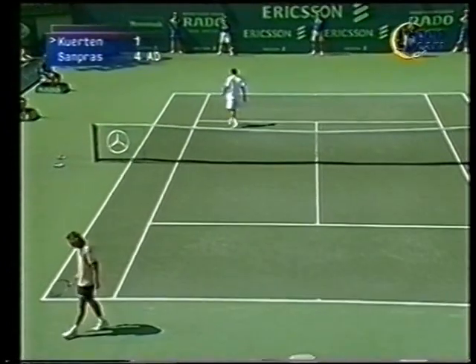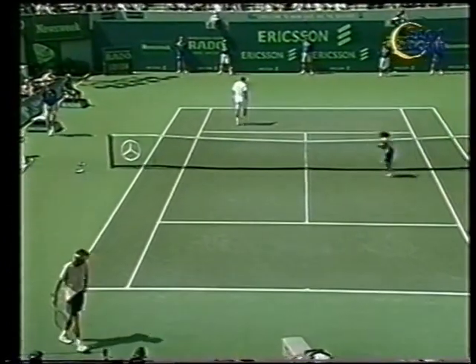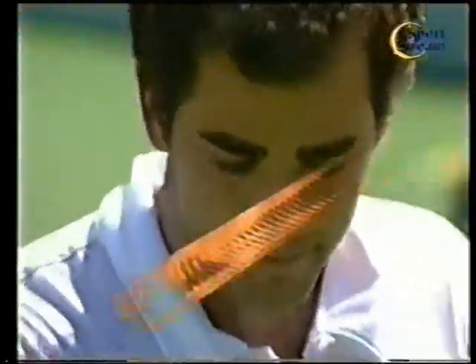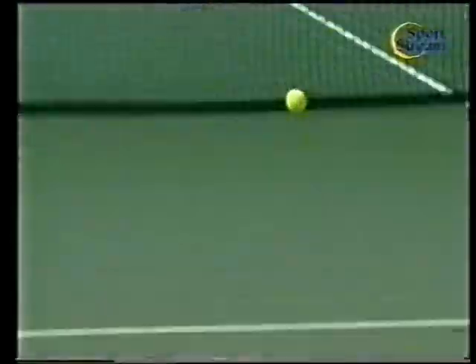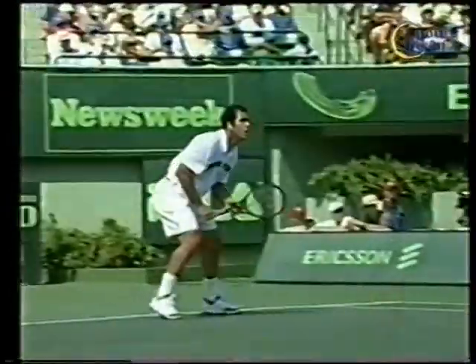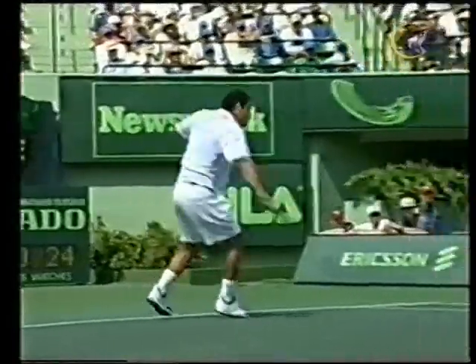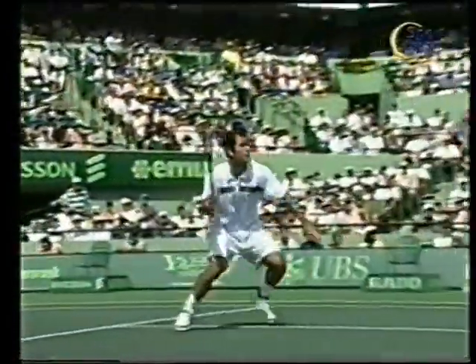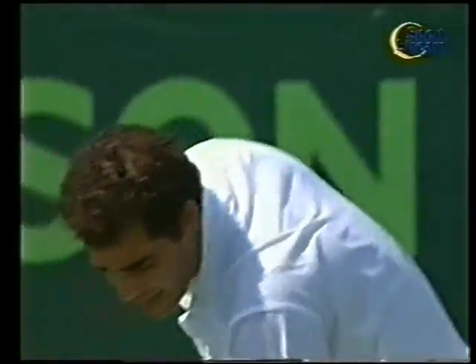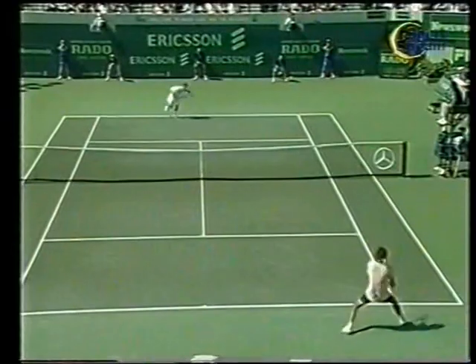Gran volée, prende in contropiede Querten. L'applauso per un Sampras che sta dominando questo primo set. Ancora l'attacco in back, e poi la capacità di muovere la traiettoria con il polso — la classe di Sampras. Uno stile incredibile. Sta facendo tutto perfettamente bene. 5 a 1 e può servire per il primo set.